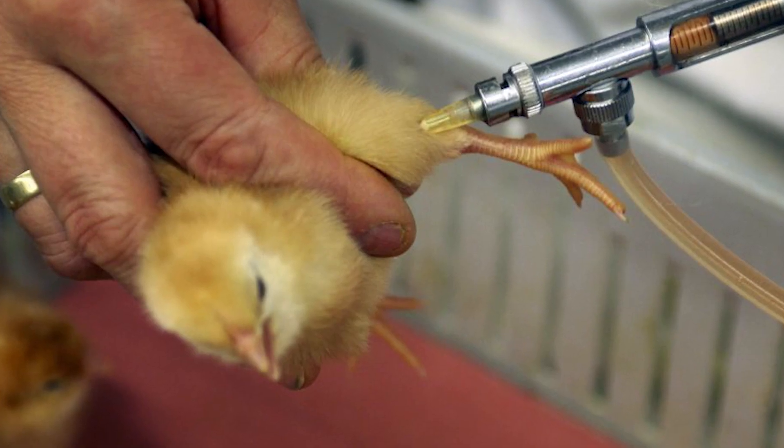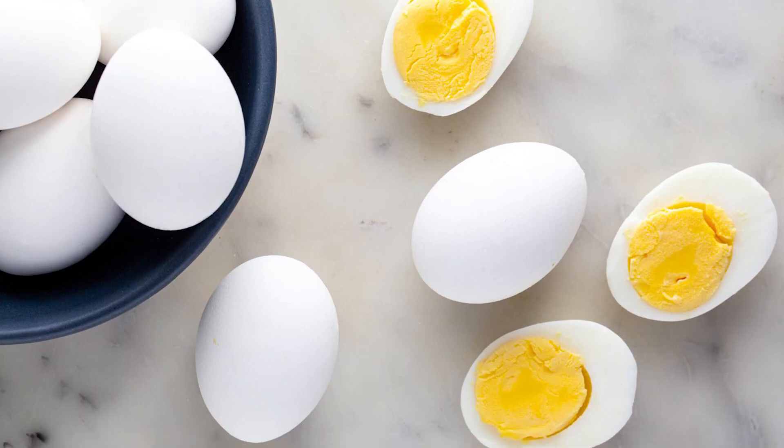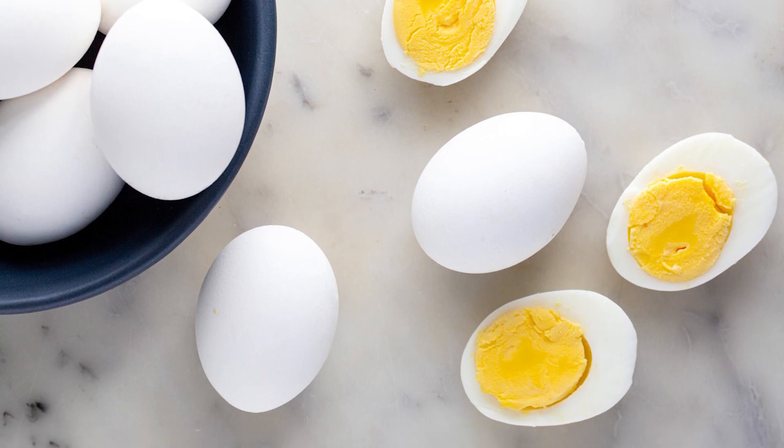Besides that, the chicks are given vaccinations and antibiotics. This is because when the chicks are born there are many infections — bacterial infections — and it is very important to give antibiotics. Otherwise, if we eat the meat or eggs, all those infections could be transferred inside us.